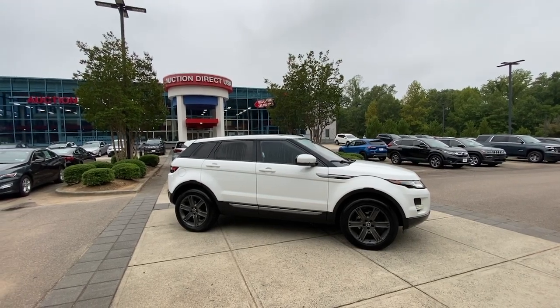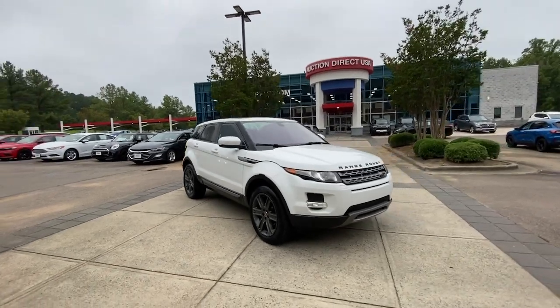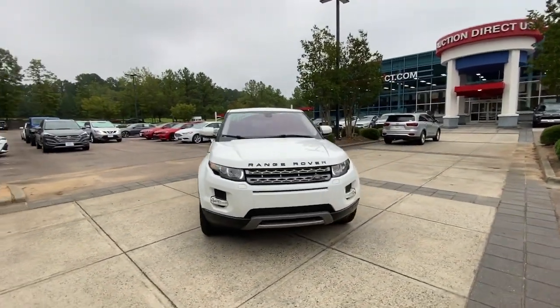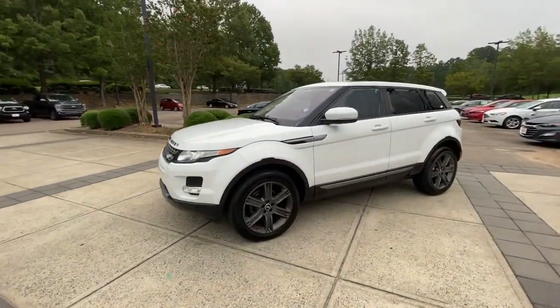Looking for your dream car? It could be the 2013 Land Rover Range Rover Evoque. With less than 150,000 miles on the odometer, this vehicle stands out from the rest.